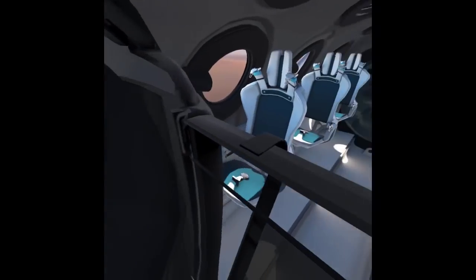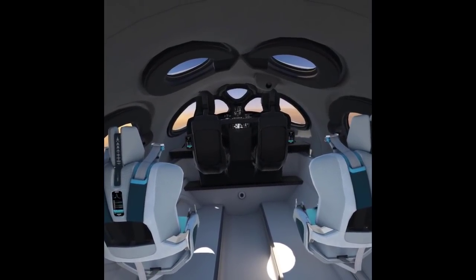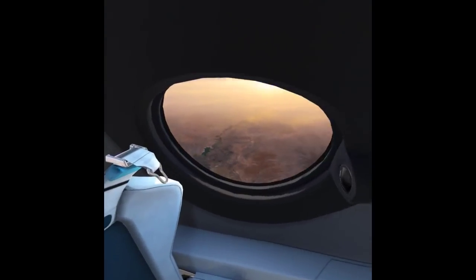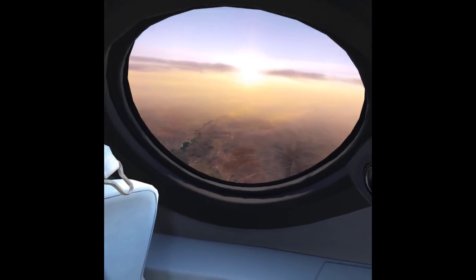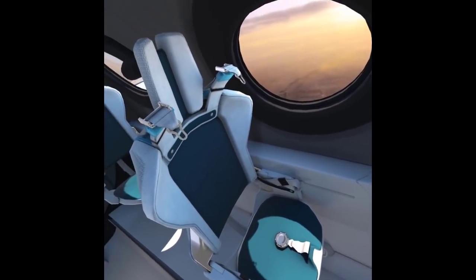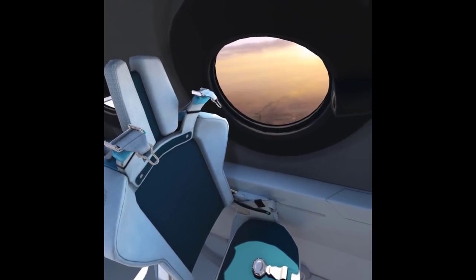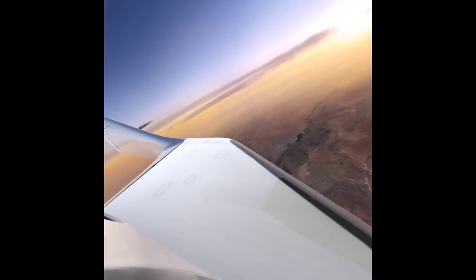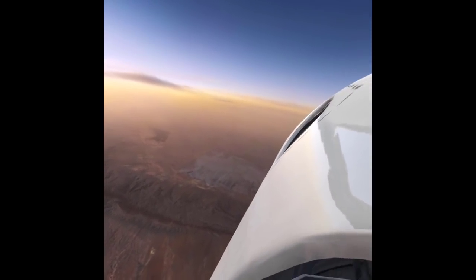As I walked around the virtual passenger cabin, I was struck by Spaceship 2's similarity to a private jet. It's kind of like a Gulfstream with no in-flight entertainment or food service, but lots more windows and a reflective mirror wall in the back. The seats look cushy, but they're built to handle the acceleration of a supersonic rocket ride to the edge of space. I was also struck by the ability in virtual space to stick my head out the window and take a look around — that's something I could never do during a rocket ride in real life.